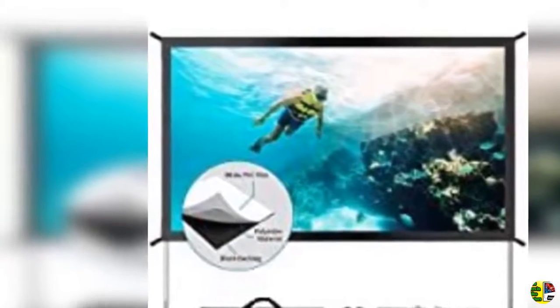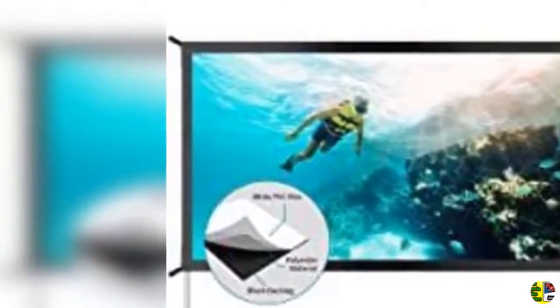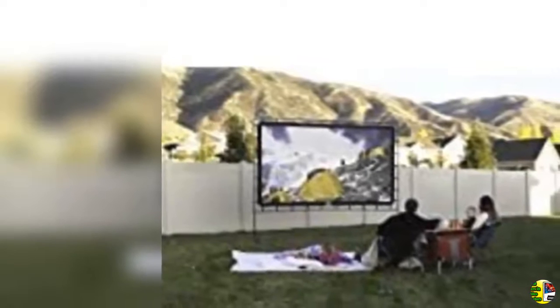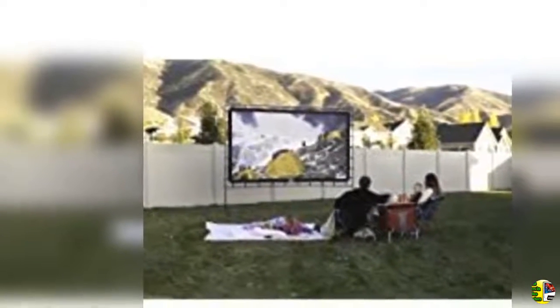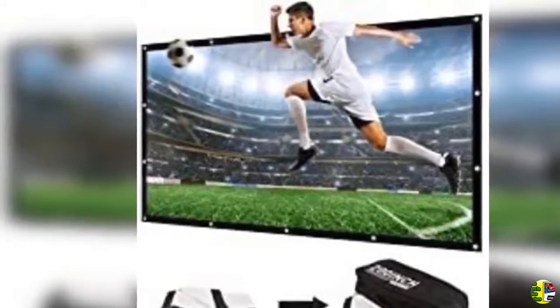11. Elite Screens Manual Series 80 inch 16:9 pull down manual projector screen with auto lock. For movie, home theater — 8K/4K Ultra HD 3D ready, 2-year warranty, model M80.